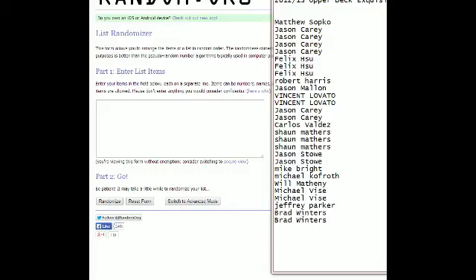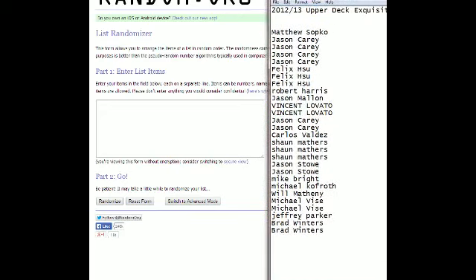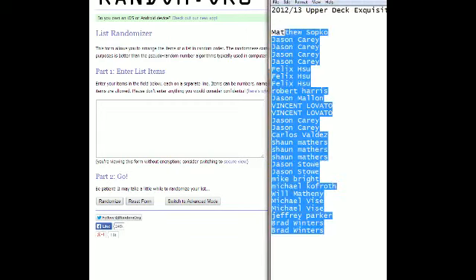What we've got here is 2012-2013 Upper Deck Exquisite — oh my goodness — it's box 28. We've seen so many good things come out of here, and a lot of the guys that got in on this break want to see more good things to come. I'm sure Matthew S does; he's at the top of the list of everybody that got in on the break.